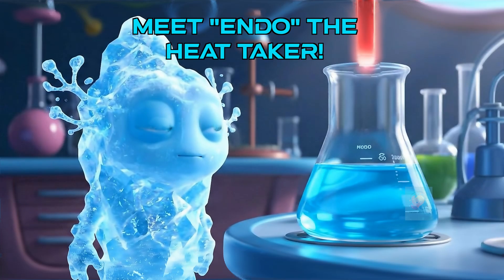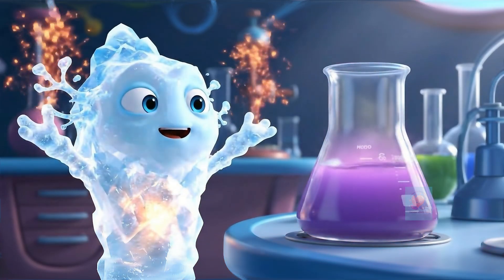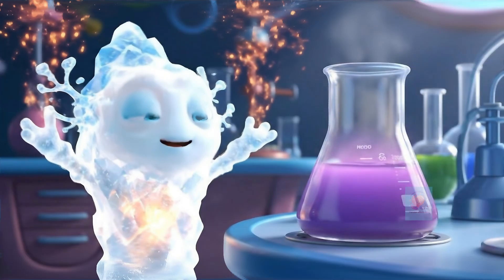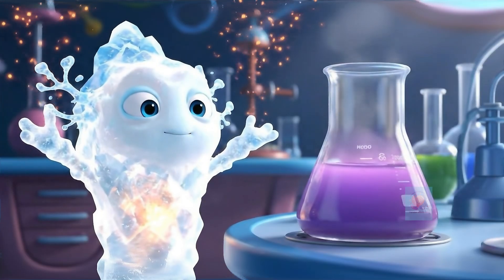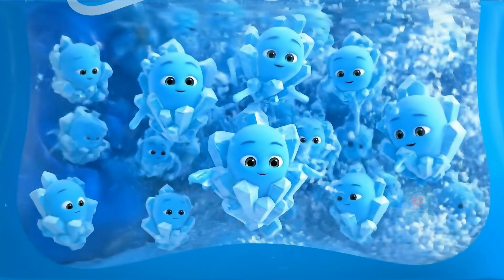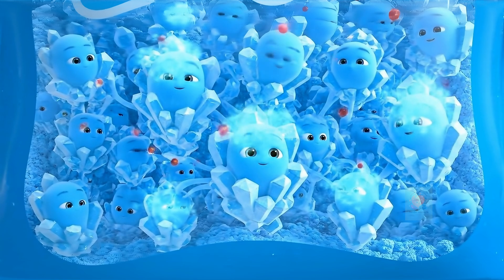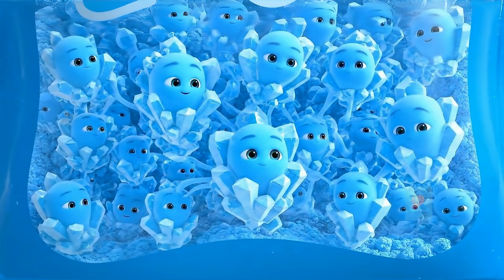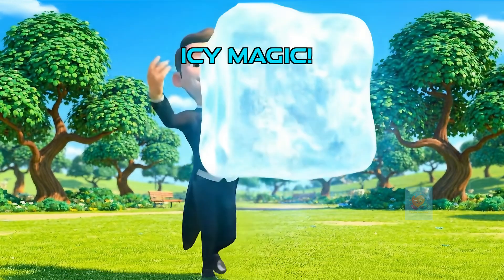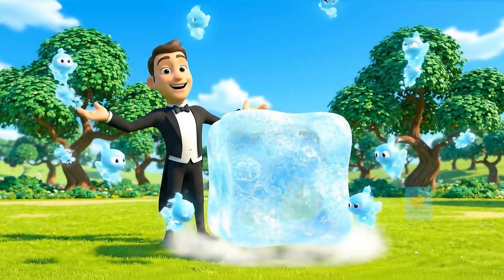Now, meet Endo. He loves to take heat. Reactions that absorb heat, making things feel cold, are called endothermic reactions, like those instant cold packs. When you snap them, chemicals mix, and Endo quickly snatches heat from the air, making the pack instantly cold. It feels like magic, but it's just Endo's team, busily pulling heat into the chemicals from everything nearby.